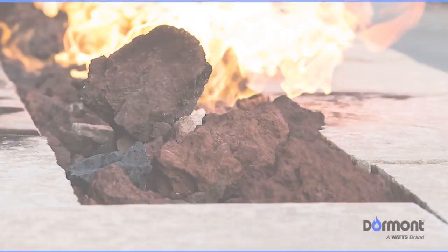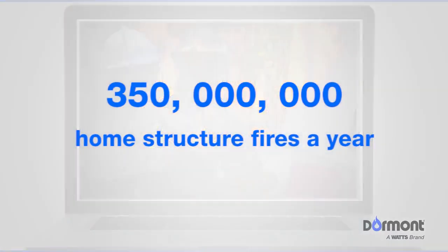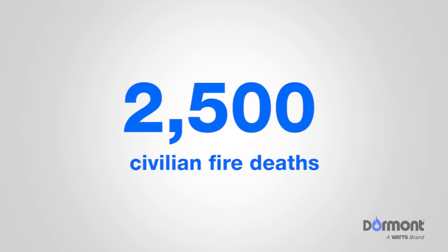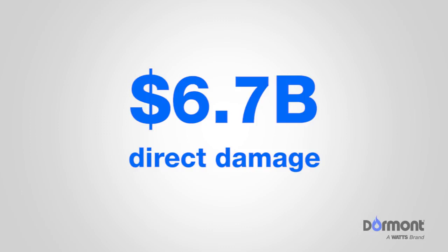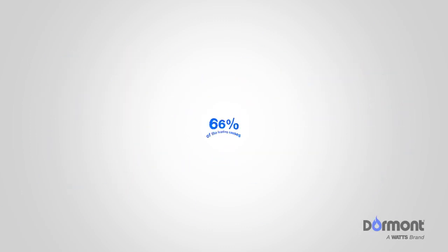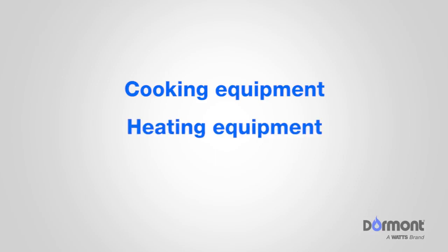According to the NFPA Home Structure Fire Report, U.S. Fire Departments respond to an average of 350,000 home structure fires per year. Home fires cause an average of 2,500 civilian fire deaths, 12,000 civilian fire injuries, and $6.7 billion in direct damage. 66% of the leading causes involve cooking equipment, heating equipment, and clothes washers and dryers.